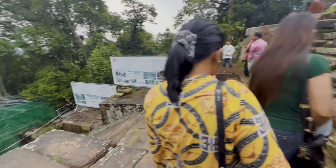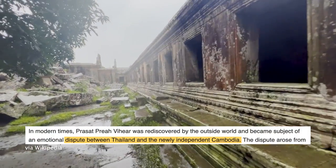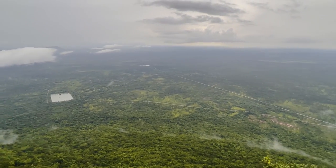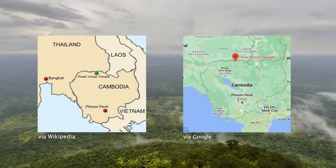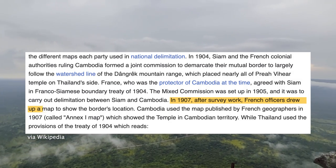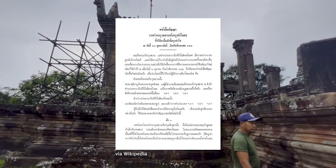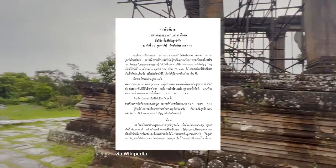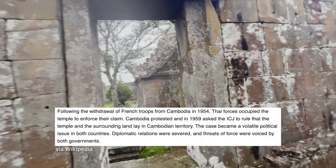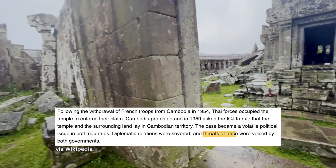In modern times, this land was rediscovered by the outside world and sparked a dispute between Thailand and the newly independent Cambodia. The Dangrek Mountains, where the temple is found, act as a natural border between Cambodia and Thailand. Since France was in control of Cambodia at the time, a map of Cambodia from 1907 published by French geographers was used, which showed Preah Vihear to be in Cambodian territory. However, Thailand used the provisions of the Treaty of 1904, deeming the temple to be in Thai territory. This led Thai forces to occupy the temple in 1954, causing both governments to voice threats of force.